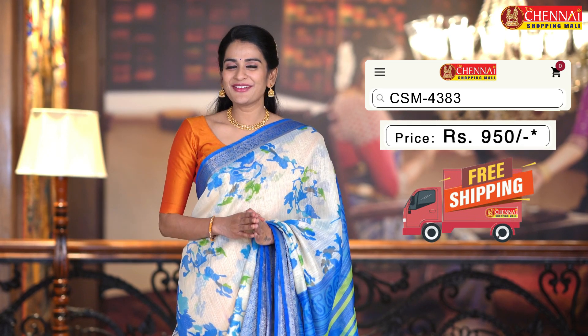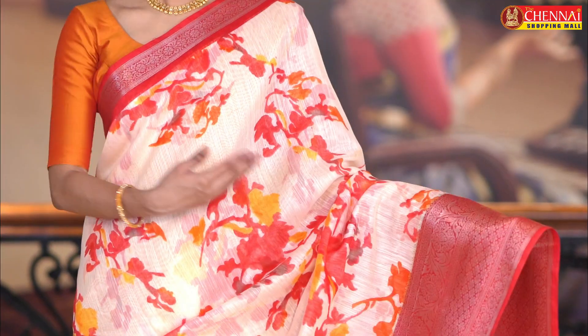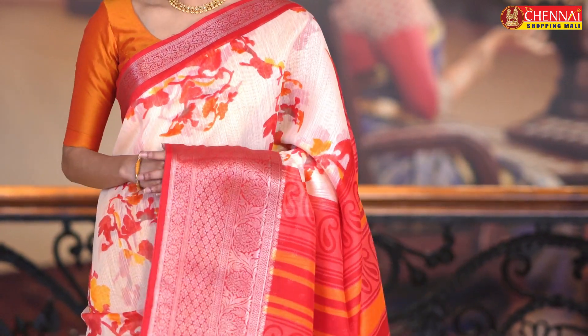Sari price just 950 rupees only. Same pattern: cream and magenta color combination — next sari. Ee color combination koda chala beautiful ga undi kada. Sari code CSM 4384. And the next sari in the same pattern: cream and red color combination. Again one more light and bright color combination — sari koda chala ba undi kada. This kind of color combination — temples ki waati ki — chala decent ga undi kada. Sari code CSM 4385.